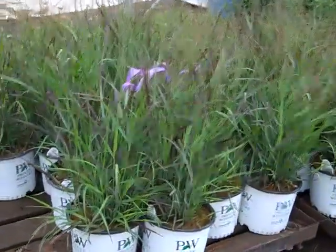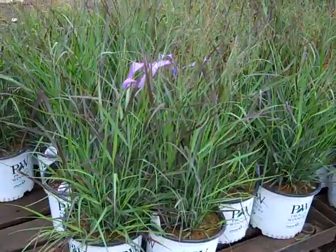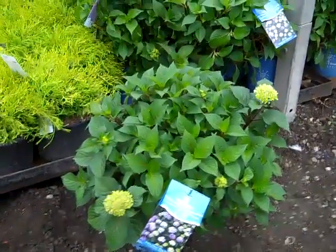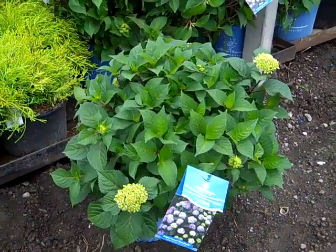This grass has been hot. This is a Proven Winner grass — this is Cheyenne Sky. It's getting that nice red color to the foliage. Beautiful grass. I want to pull one of these three gallon — this is Bloom Struck. Awesome big plants, setting bud here, going to have some nice color. Good value on these — Bloom Struck in a three gallon.